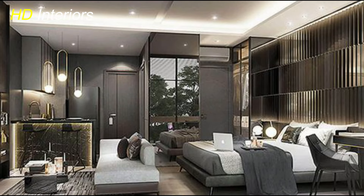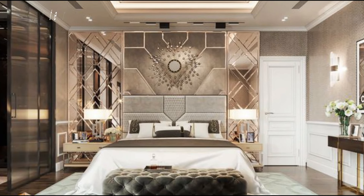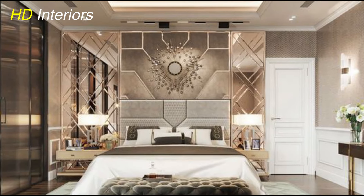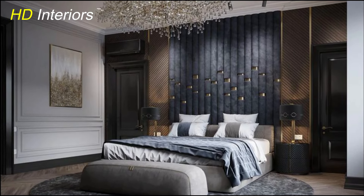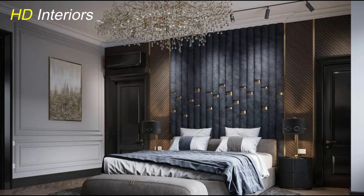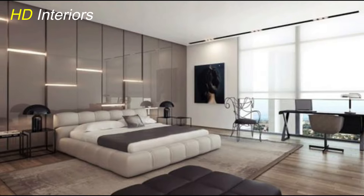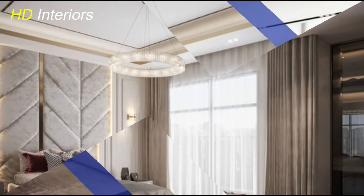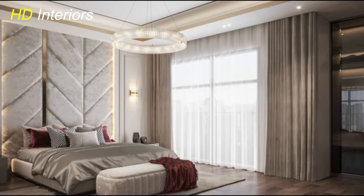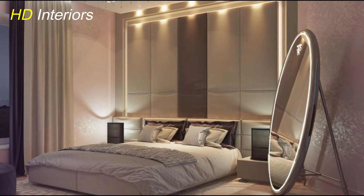Opt for materials like wood, metal, or glass that complement the clean lines of the furniture — these materials add a touch of elegance and create a cohesive look throughout the room. Consider the functionality of each furniture piece: choose beds with built-in storage options to maximize space, and select nightstands with sleek drawers or shelves for essential items without sacrificing the minimalist design. The beauty of streamlined furniture lies in its ability to create a sense of openness and airiness, allowing the eye to move freely. Combined with a neutral color palette and thoughtful décor, streamlined furniture enhances the overall modern appeal of your bedroom.